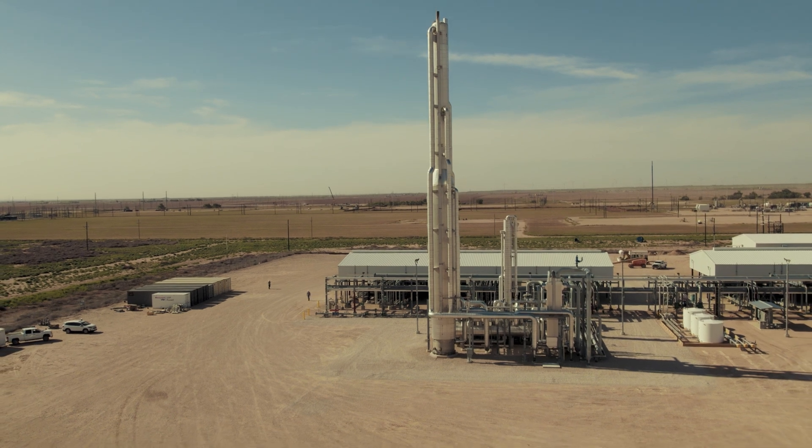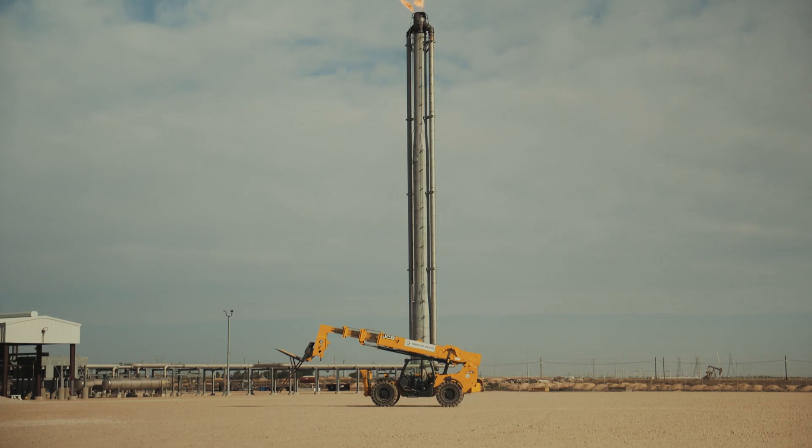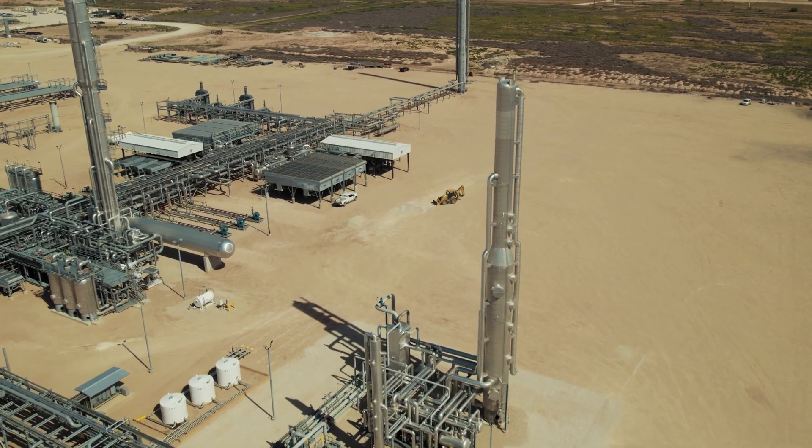It's hard to argue with our success and the number of units we have out there. We're ideally placed to support both our traditional gas processing markets and then the energy transition.